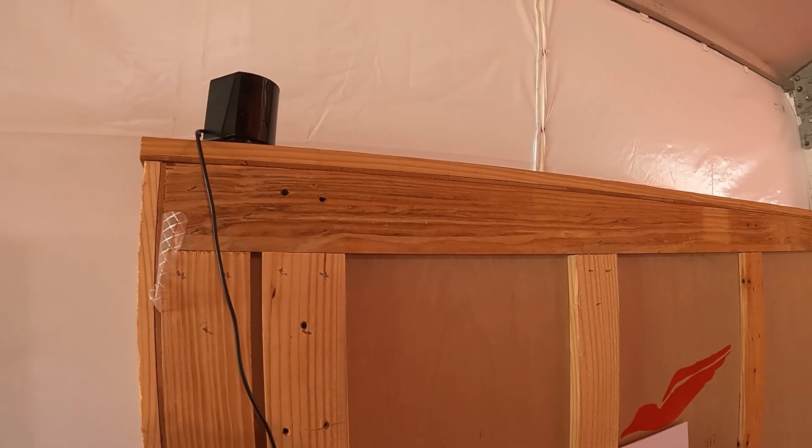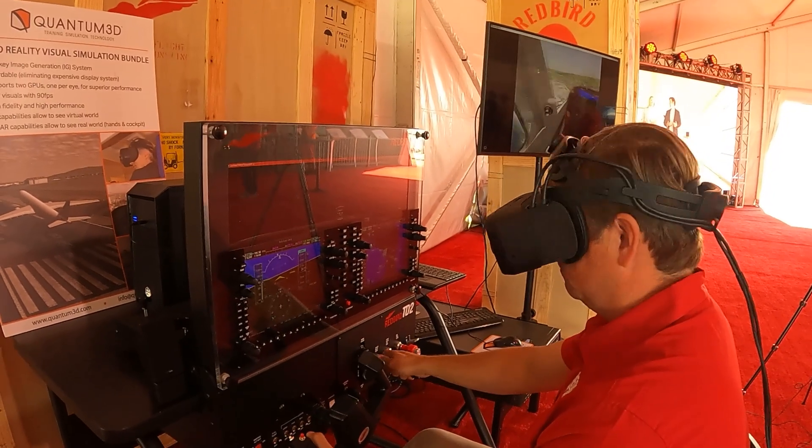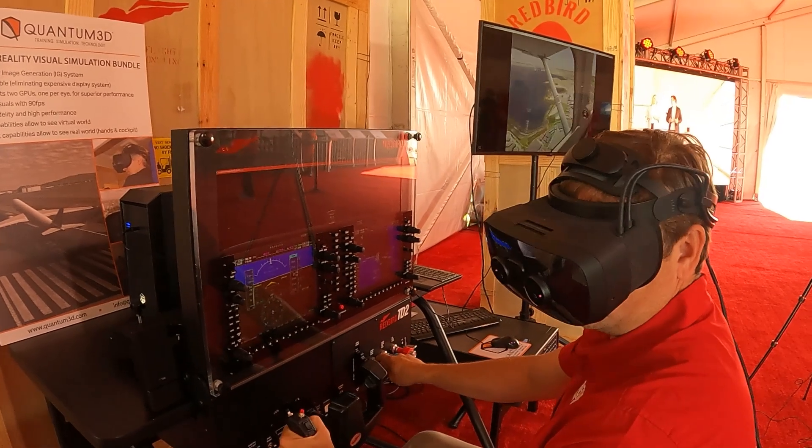The main customers that have expressed interest so far are usually in the education space and the youth outreach space. There are a lot of programs trying to get kids involved in aviation, and VR mixed reality really fits well in that sort of use case.